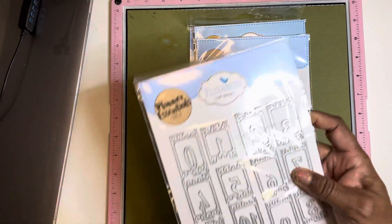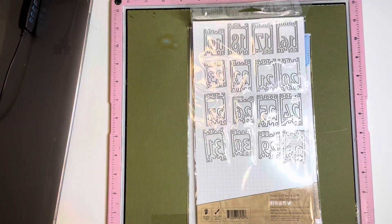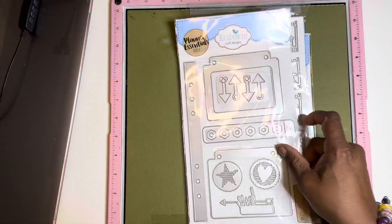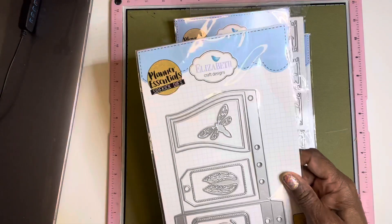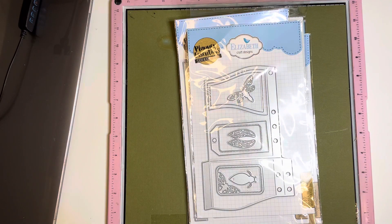These are just the numbers. Like I said, a quick Elizabeth Craft Design Haul.